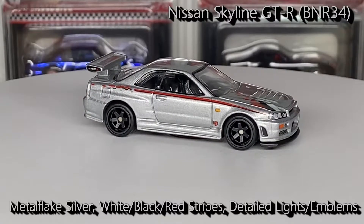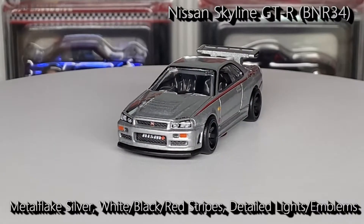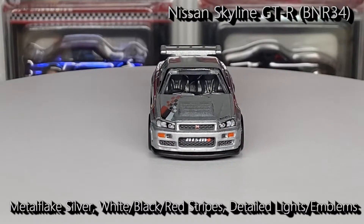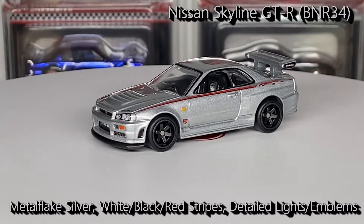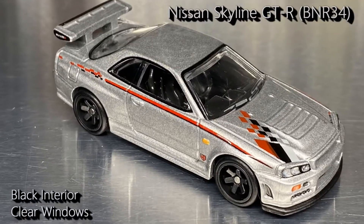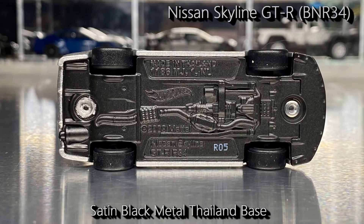Finished in traditional Nismo metal flake silver with red, black, and white stripe and checkerboard on the hood. Red and black stripes turning to checkerboard on the sides. Completely detailed headlights and marker lights. GTR emblem on the grill. Nismo across the intercooler. Detailed tail lamps, Nissan emblem, GTR, and a Nismo black license plate. Interior is black with clear windows. Wheels are black real rider six-spoke mag, and a satin black metal tile and base.